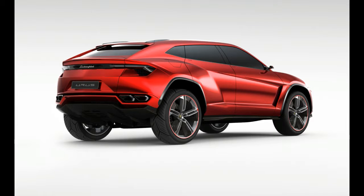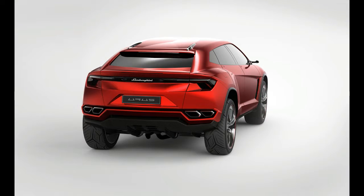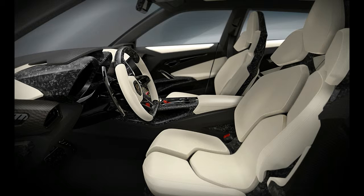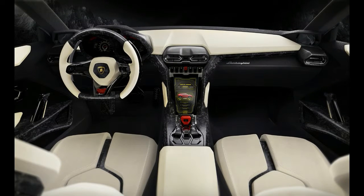Predictably, the interior takes a form-above-function approach, with numerous exotic leather, wood, carbon fiber, and metal trim options available. Screens are everywhere, including a large digital gauge cluster and a fairly conventional-looking central infotainment display.